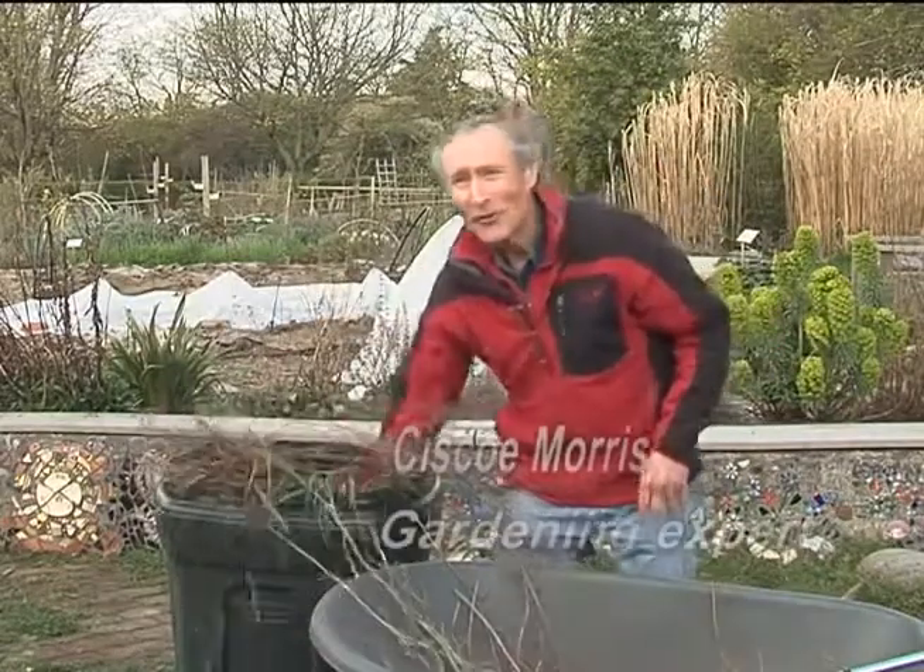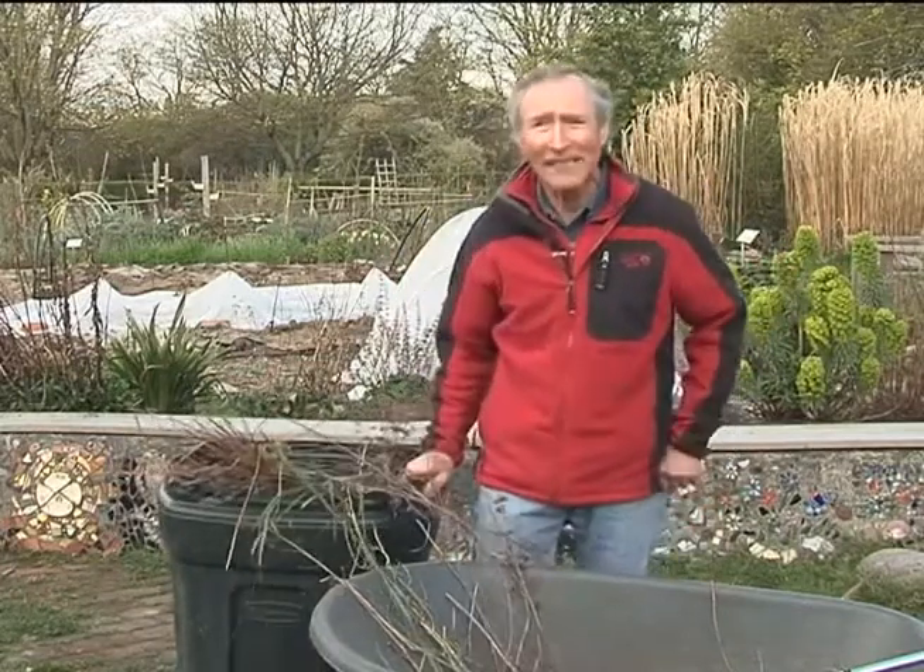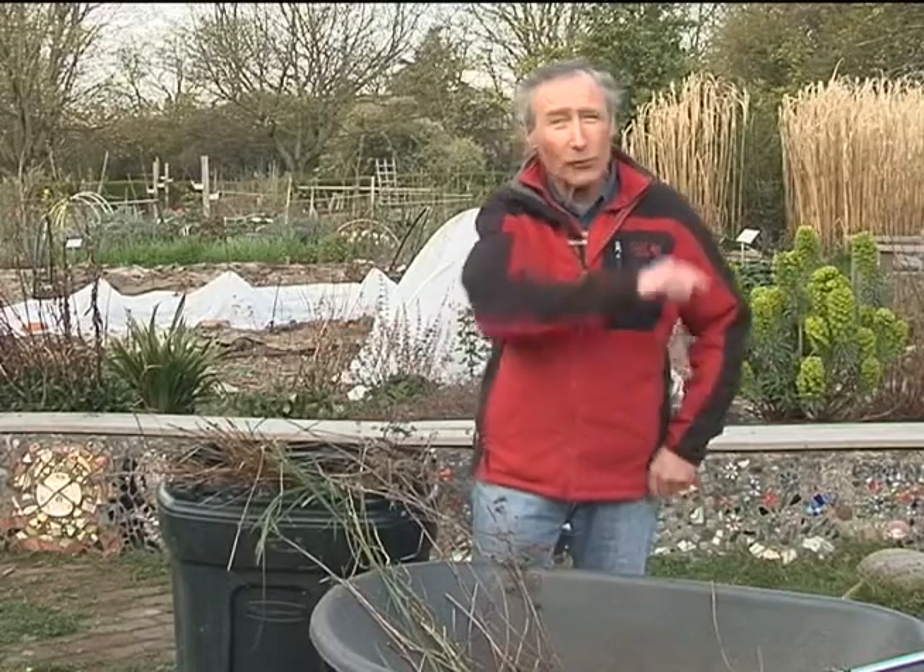Oh, hi there. You just caught me doing my part, making sure I'm adding only compostable material to my yard waste cart. It's so important to keep the cart clean. Thanks to the efforts of you and your neighbors, we're turning food and yard waste into earth-friendly compost that's great for your plants, lawn, and garden.